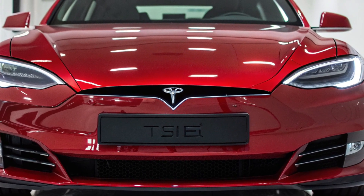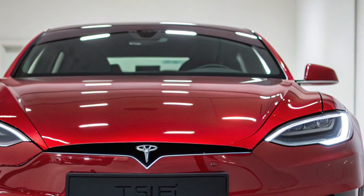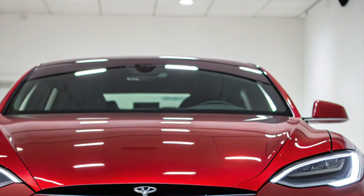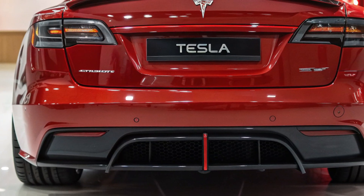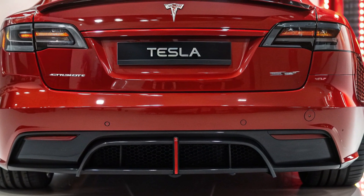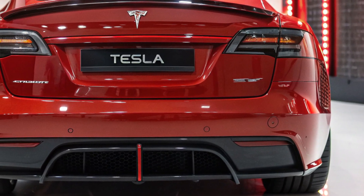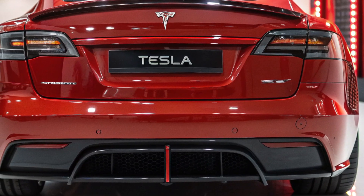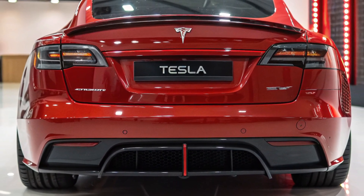Let's hit the exterior: minimalist, yet aggressive. The new front fascia is sleeker, with adaptive LED laser headlights that scan the road in real time. The redesigned rear sports an illuminated Tesla badge that pulses with the vehicle's heartbeat — yes, it has one now. And the wheels? 22-inch aero blades engineered in a wind tunnel to cool the brakes while adding downforce. Beauty and function fused in cyberpunk harmony.